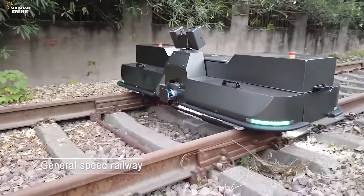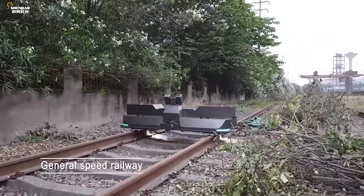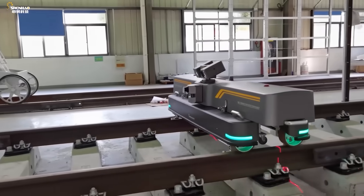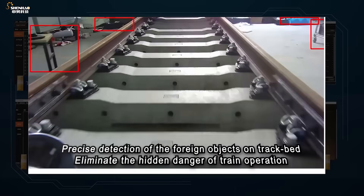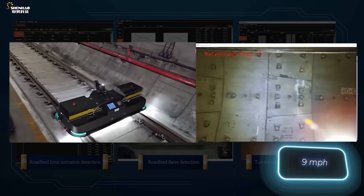The robotic platform examines the rail curvature, identifies surface defects, measures gaps, assesses fastening conditions, and performs other essential tasks. Operating for four hours on a single battery, the platform maintains an inspection speed of 15 kilometers per hour.